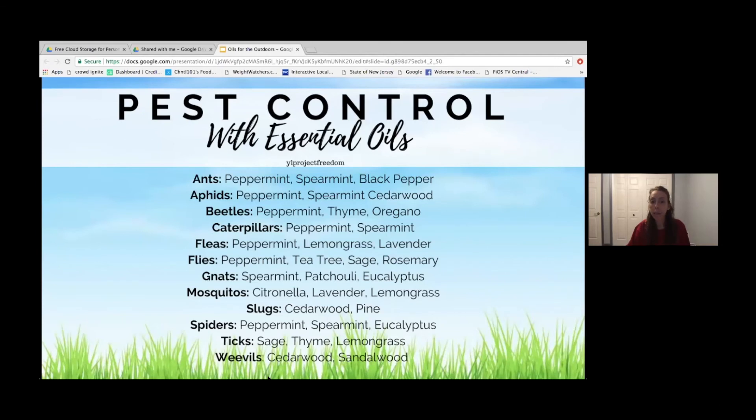For ants — peppermint is almost in every single one of these. When you think about the animals that go into your garden, their sense of smell is very heightened — that's why they're attracted to your garden. So they don't like strong-smelling oils like peppermint, spearmint, or others in the mint family. Lemongrass and tea tree were also mentioned — you can use them both for yourself and your garden.